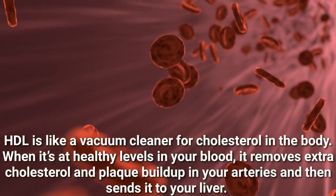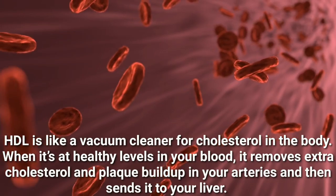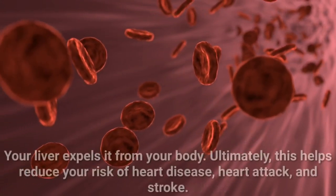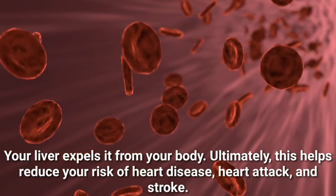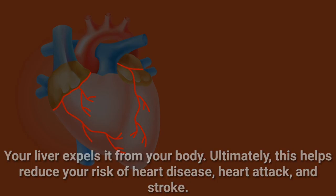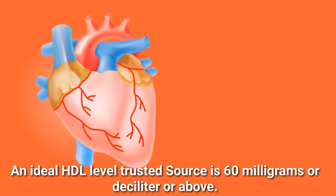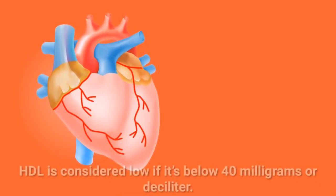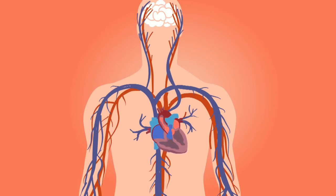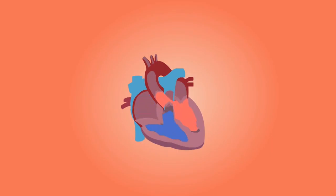HDL is like a vacuum cleaner for cholesterol in the body. When it's at healthy levels in your blood, it removes extra cholesterol and plaque buildup in your arteries and then sends it to your liver, which expels it from your body. Ultimately, this helps reduce your risk of heart disease, heart attack, and stroke. An ideal HDL level is 60 mg/dL or above. Your HDL is considered low if it's below 40 mg/dL, and you should aim for between 40 and 60 mg/dL, but over 60 mg/dL is optimal.